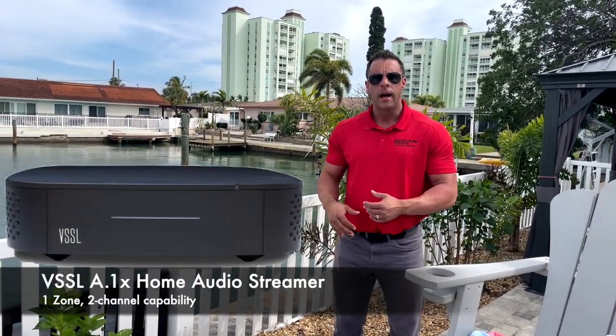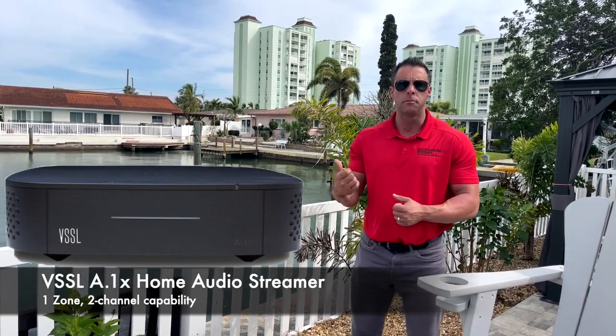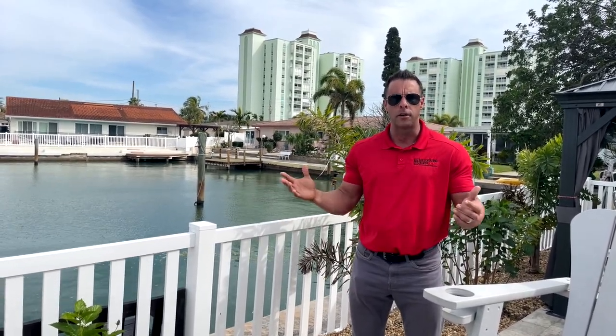Another key component is the VSSL amp through True Audio. This makes the system completely plug-and-play — you just connect through Bluetooth and you're ready to go wherever you're at on the property. It's also compatible with Google, Alexa, and any smart home devices. You can stream Spotify, YouTube Music, or whatever you use — it goes right through your phone, right through the system, and you get great sound throughout your backyard property.